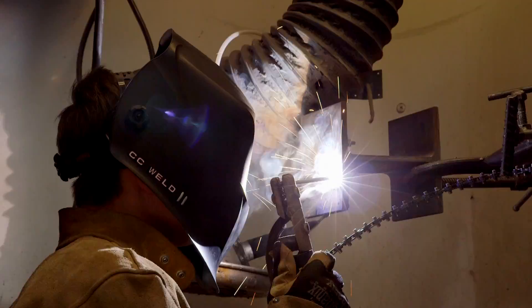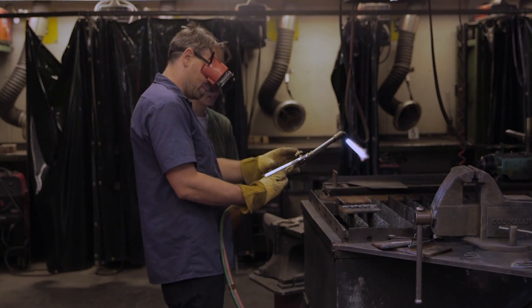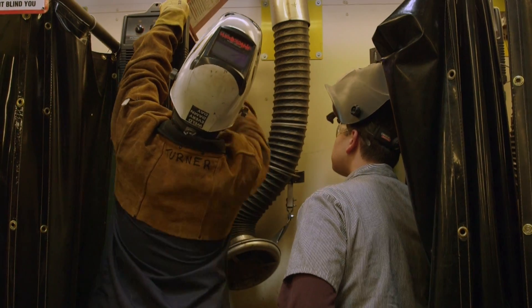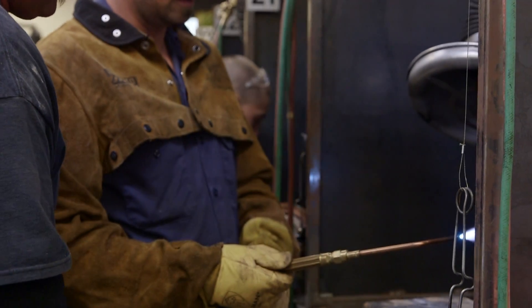The Columbia College Welding Program has received Level 2 accreditation by the American Welding Society, so you can be assured of the quality and content of instruction. We also offer AWS D1 certification testing to provide industry readiness for employment.